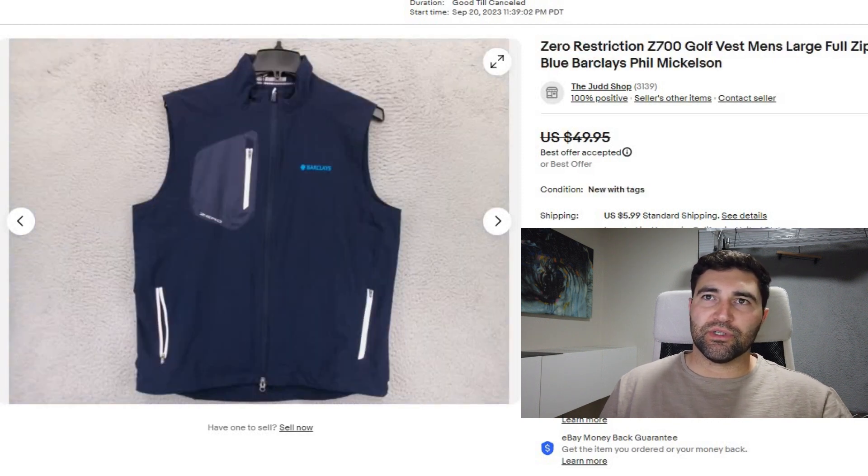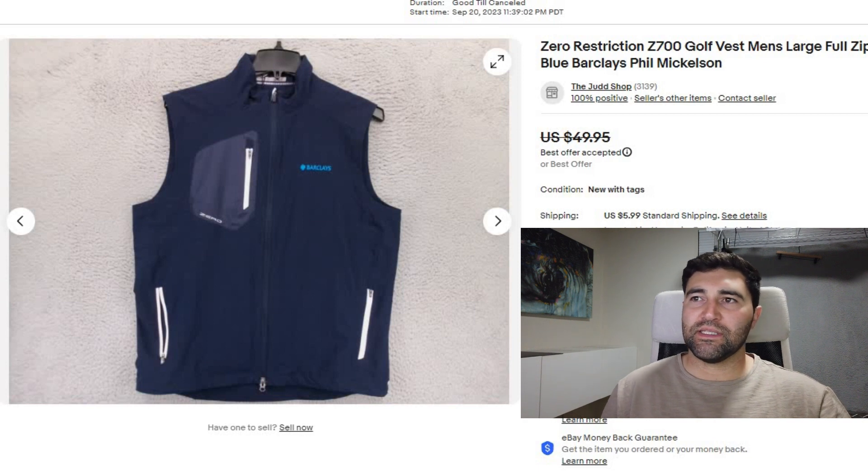Sale number 2 is a Zero Restrictions Golf Vest, embroidered with Barclays on the front. Phil Mickelson, a very famous professional golfer, I think is sponsored by Barclays, so I put his name in the title to help it sell faster. It sold in one day for a best offer of $39 plus shipping, and it was new with tags.